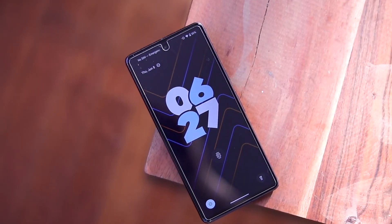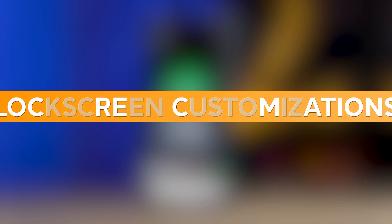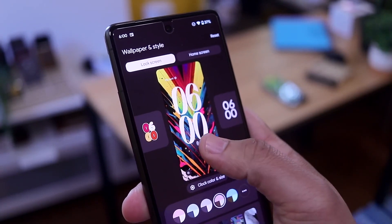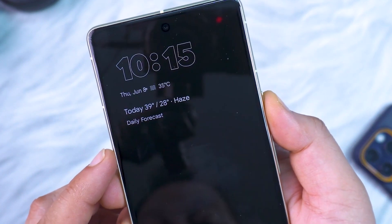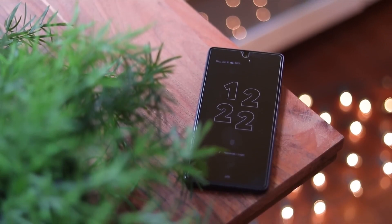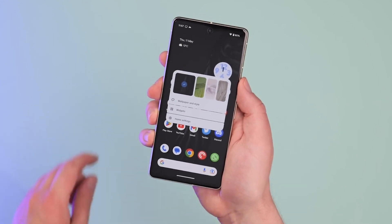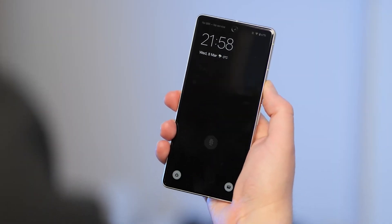Lock Screen Customizations. It's time to give your lock screen a personal touch — say goodbye to the mundane default look and hello to a lock screen that screams you. You can spice things up by changing the appearance of your lock screen clock, with fresh styles that match your vibe. You also get the power to customize the app shortcuts in the corners of your lock screen, giving you your favorite apps right at your fingertips even before unlocking. iOS 16, eat your heart out. Lock Screen Customizations are expected to grace the stable release of Android 14 next month, if all goes according to Google's plans.